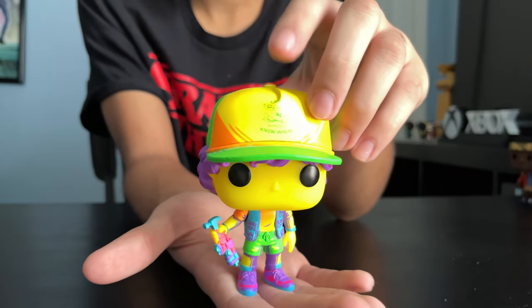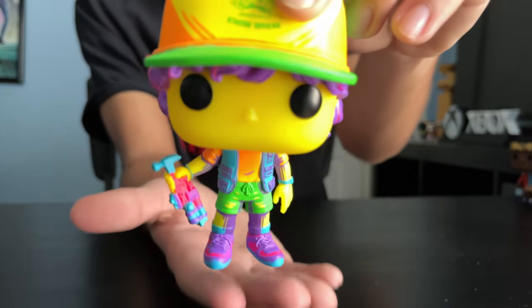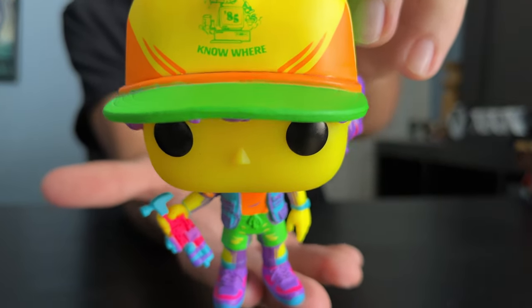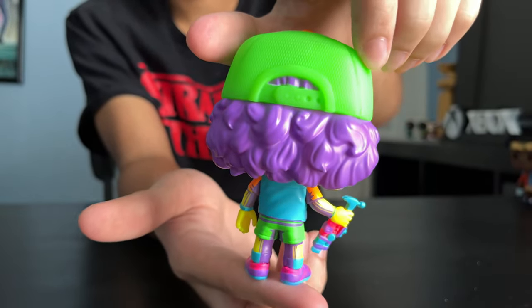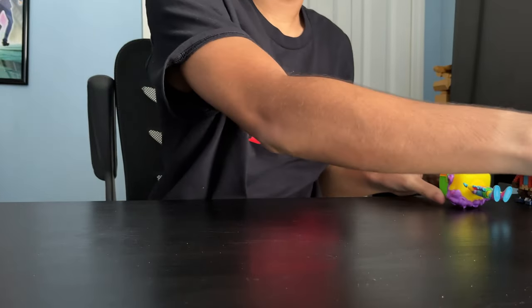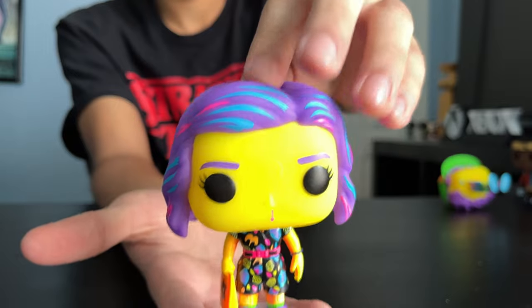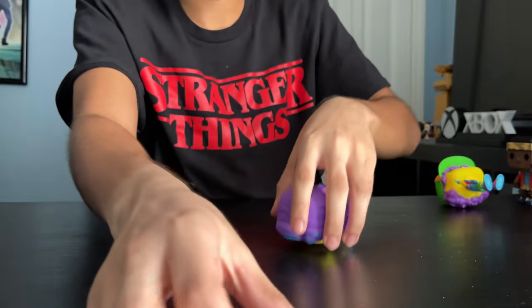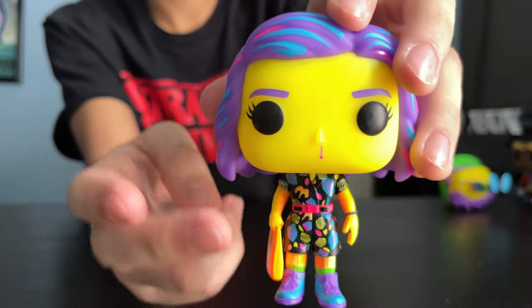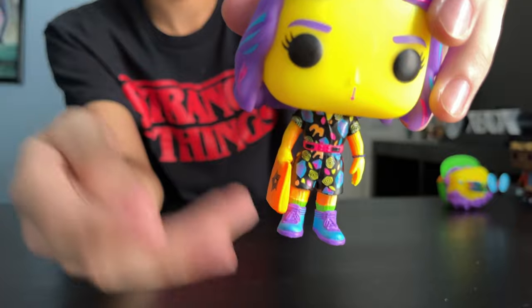Here's a closer look at them. Here's Dustin — he's got his Camp Nowhere uniform outfit. There's a glare, sorry. Here's the back. Next up, we got Eleven. This is her mall outfit. Here's the back. She's got a nosebleed, so that's pretty cool — after she used her powers.